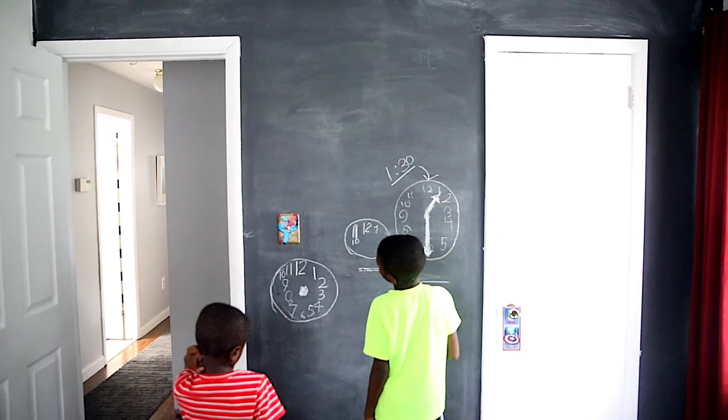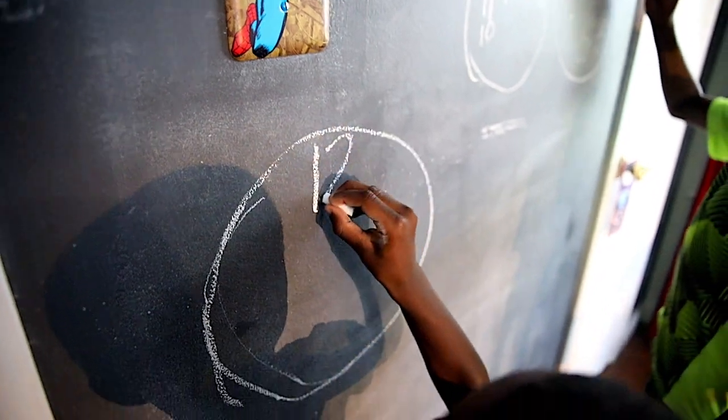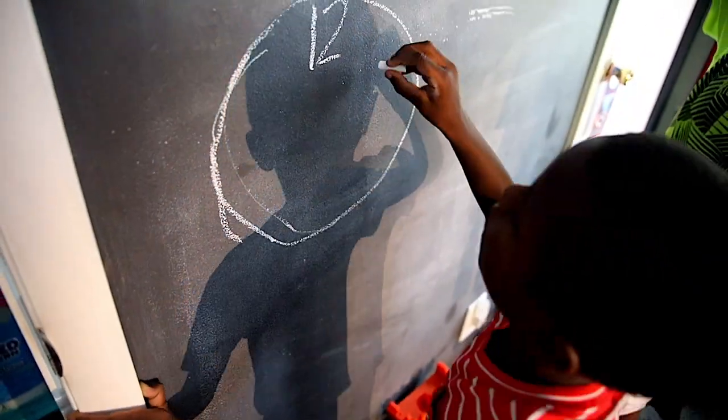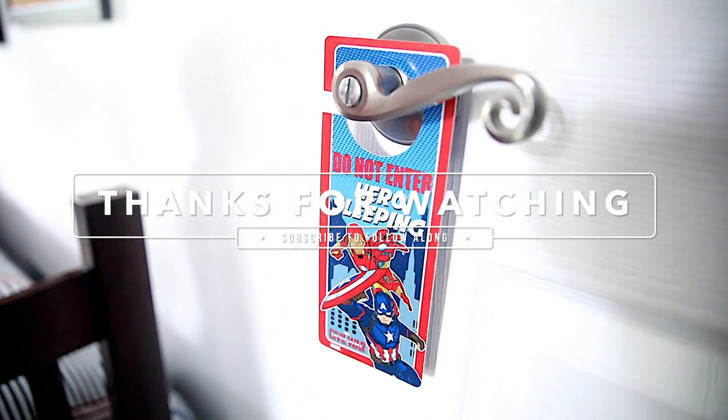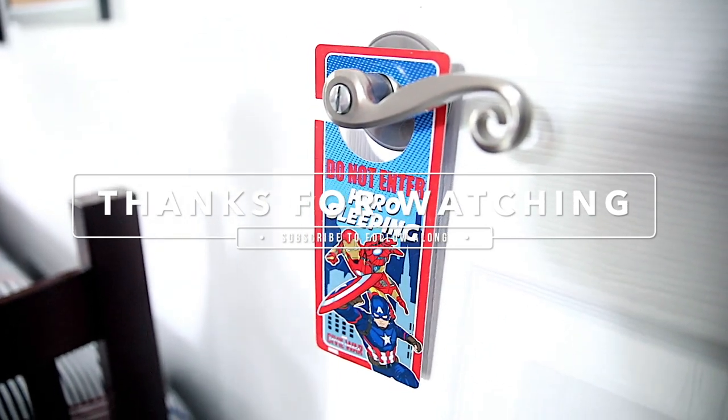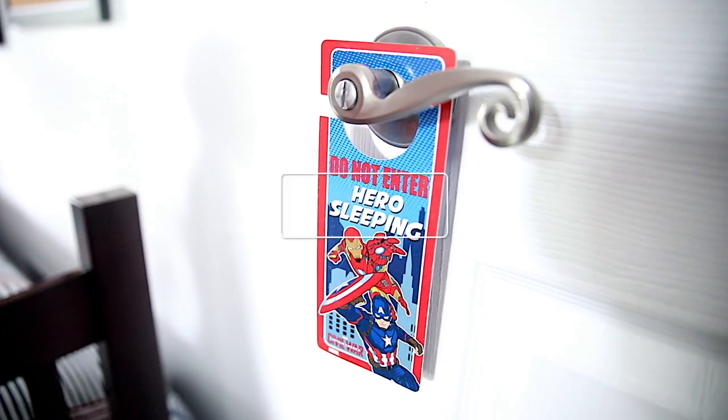While filming this video I noticed the shadow cast on the chalk wall. Our body unit is coming up, and wouldn't it be perfect for them to outline their shadows and label the parts? I'll keep you posted on how that goes. Anyway, thank you so much for watching and I will see you in the next video!